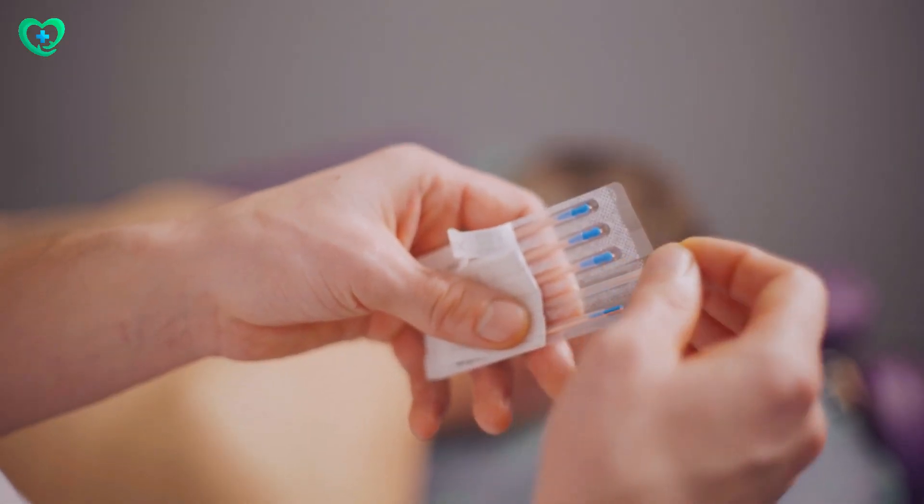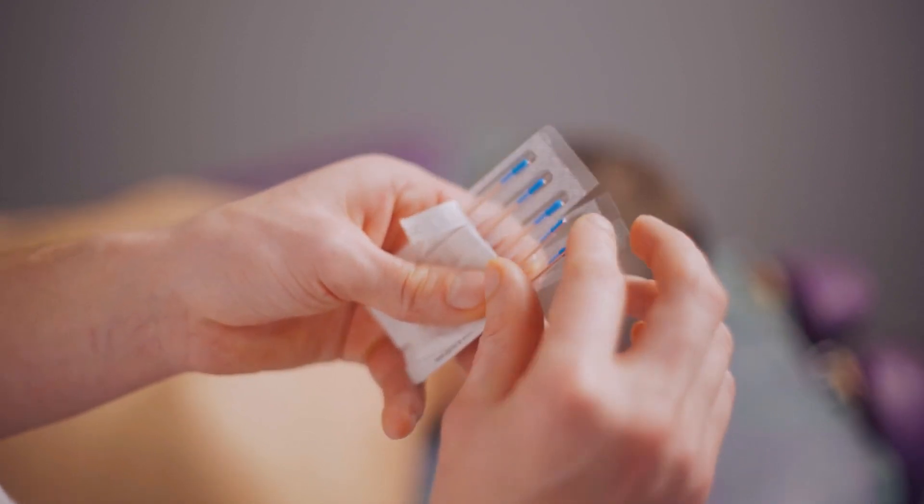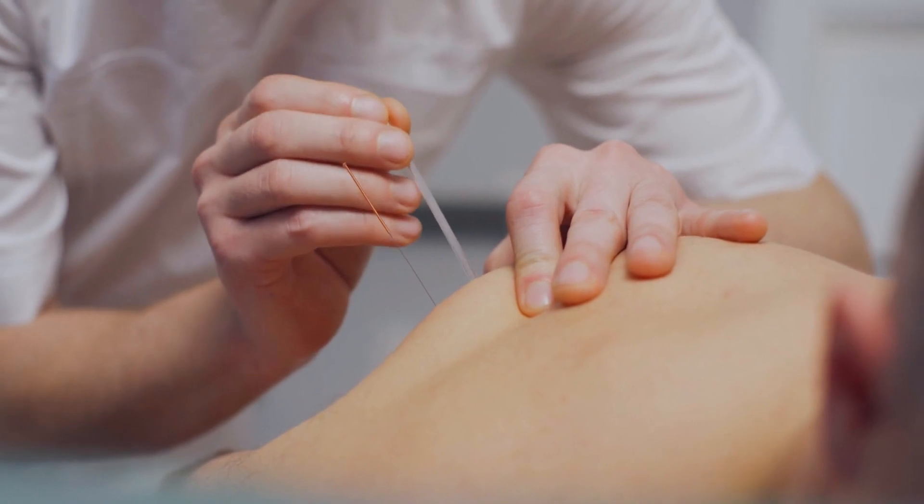Number 2: Acupuncture involves putting very thin needles into specific spots on your body to stimulate your body's natural pain-relieving chemicals. It's a well-tested method for reducing pain.